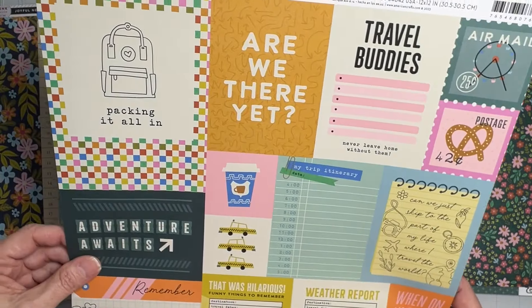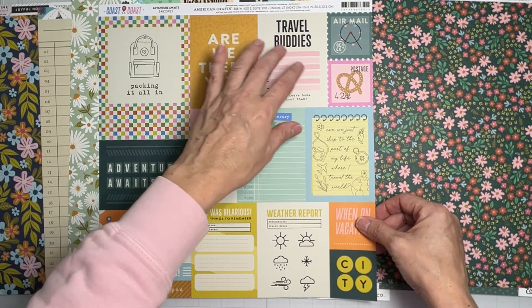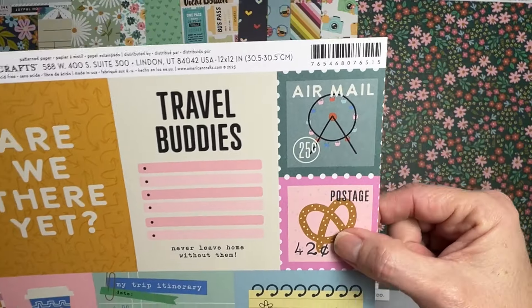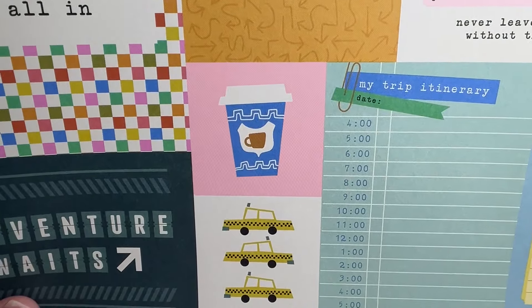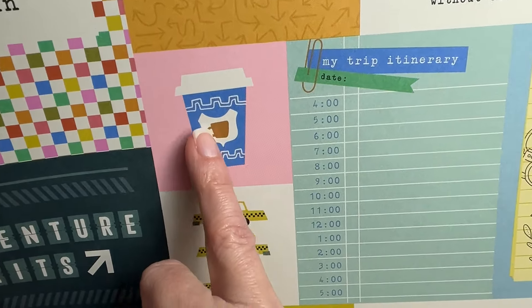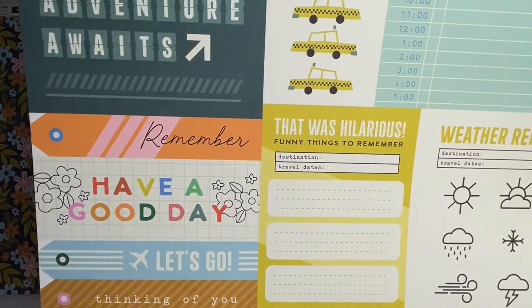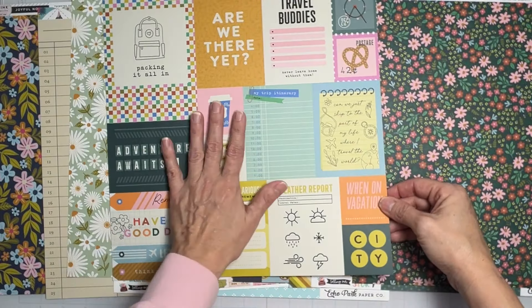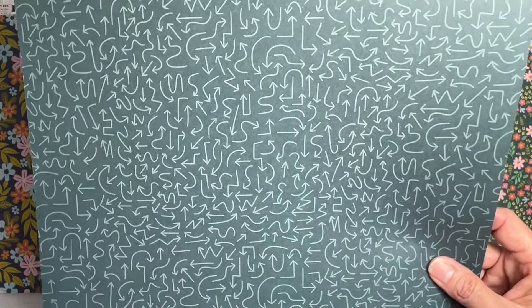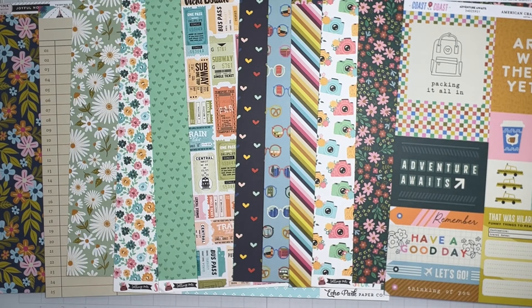Our last paper piece is a cut-apart sheet from 'Coast to Coast' called 'Adventure Awaits.' We've got a big four by six, three by fours, and two by twos that look like little postage stamps. There's a cute little coffee cup design inside a coffee cup, taxis, nice little tags, and a weather report section — perfect for vacation layouts. There's also a nice branding strip with arrows in the deepest of teals. Super cool!